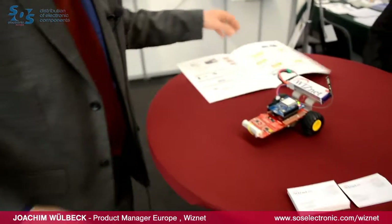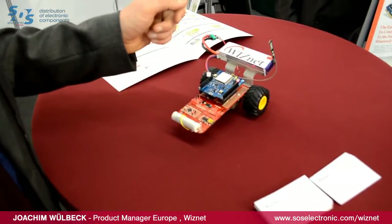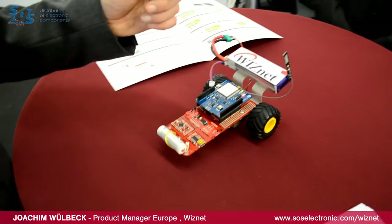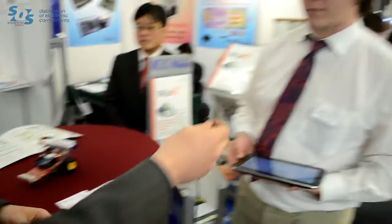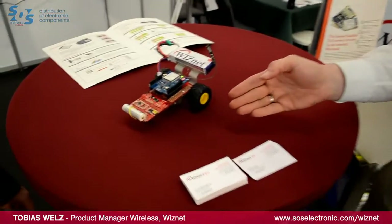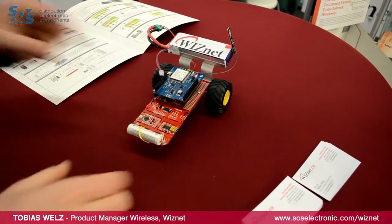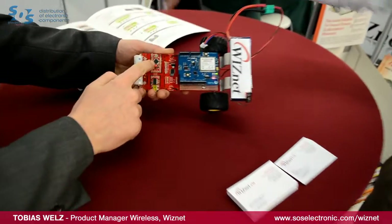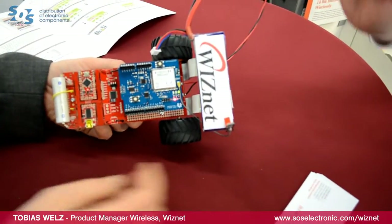Here is a demo application with our low power Wi-Fi module. I'd like to introduce my colleague, Mr. Tobias Wells, the product manager of wireless. Hello, I'm Tobias Wells and I will shortly show you this demo application about our WIZfi module. Here we have an Arduino robot together with our WIZfi shield. We programmed a web server inside the Arduino, and our WIZfi module is providing this web server to the outside world.